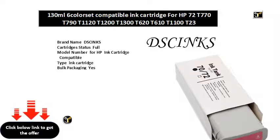Cartridge model for HP ink cartridge. Compatible model for HP T T T T T T T T printer. Product type: third-party compatible. Delivery time: working days. Ink type: pigment ink.